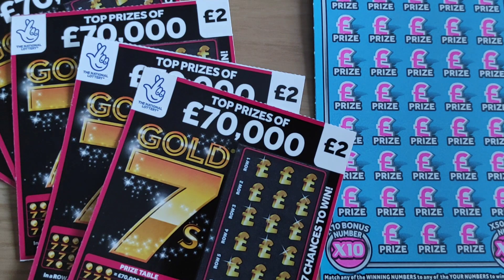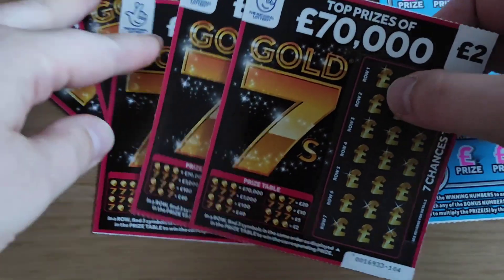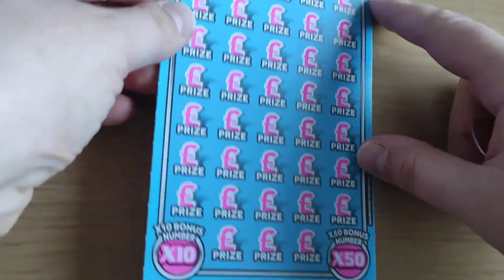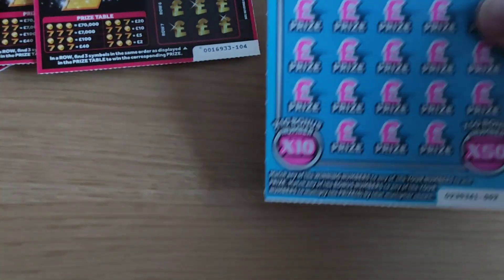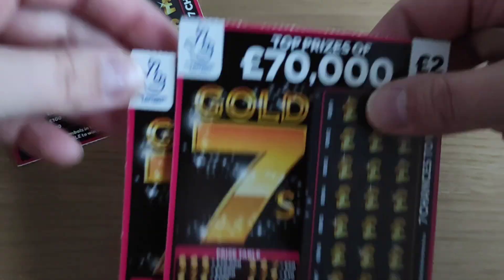Hey guys, this is Scratch Maniac, welcome to my channel. I've got five Gold Sevens for two pounds today, so that's ten pounds spent plus one fifty times five — fifteen pounds for today's session. Let's begin with the Gold Sevens.